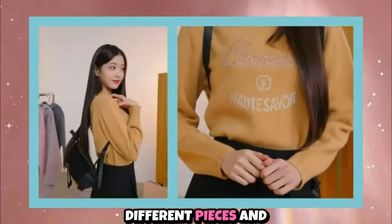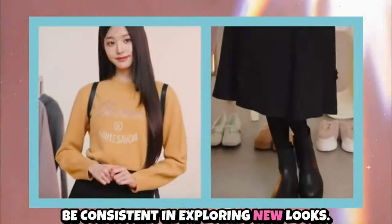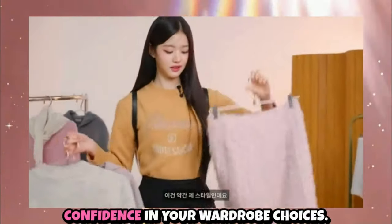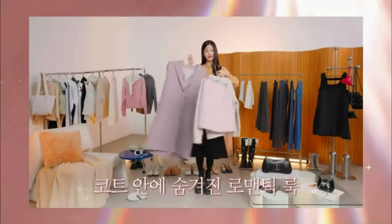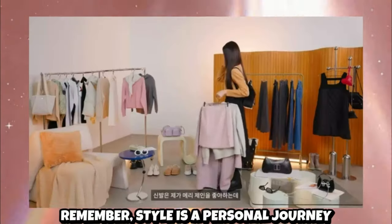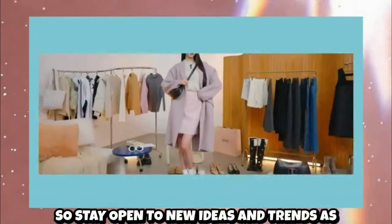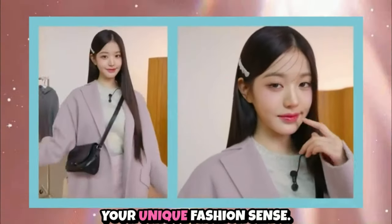Practice mixing and matching different pieces and be consistent in exploring new looks. This experimentation will help you refine your style and gain confidence in your wardrobe choices. Remember, style is a personal journey and it evolves with time, so stay open to new ideas and trends as you continue to develop your unique fashion sense.